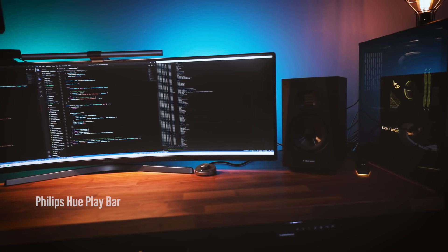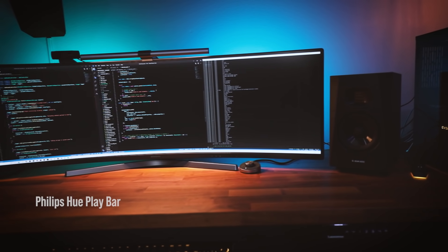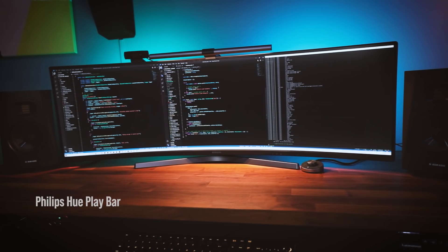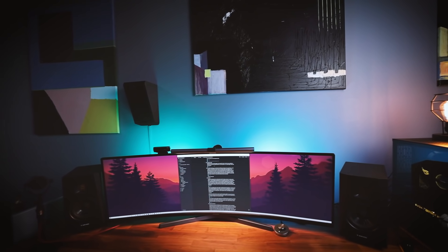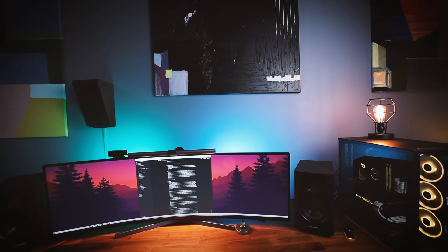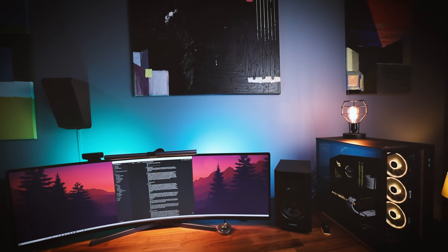The ambient lighting you see behind my monitor is the Philips Hue Play Bar. I don't really like too much RGB, but I don't mind some subtle ambient mood lighting. If you're wondering where all my guitars went — I now have a dedicated music studio, so I've moved them over there. I use this room now to make engineering videos, work on my projects, and relax.